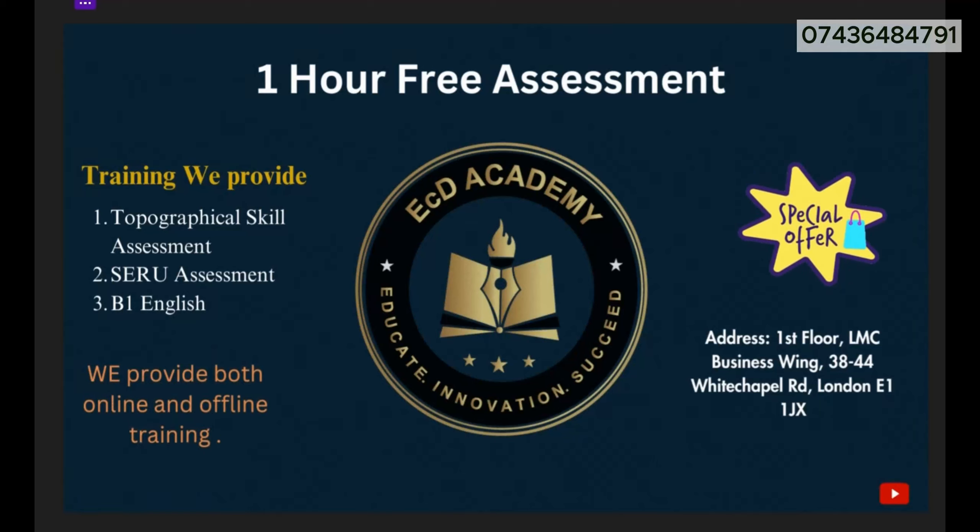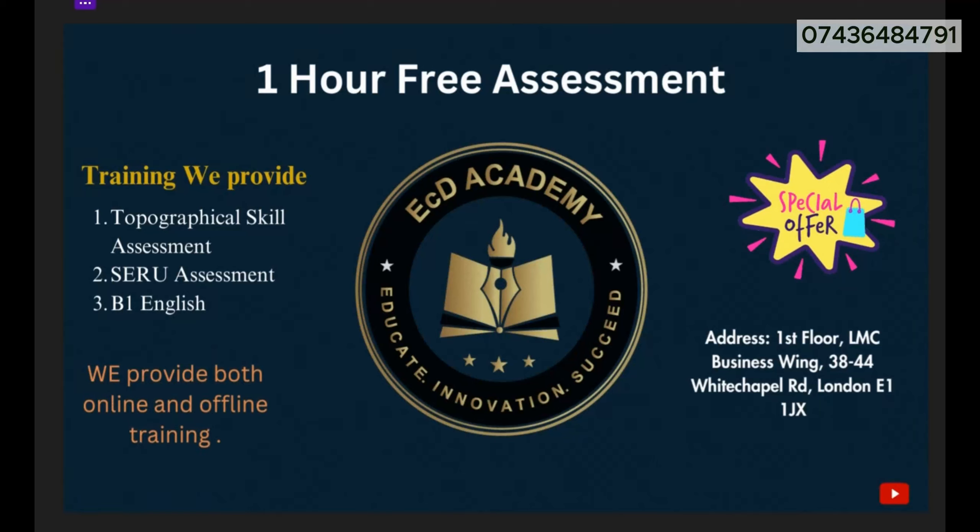Hello everyone, this is ECD Academy Training Center. Welcome to our YouTube channel. The training we are providing includes topographical skill assessment, safety assessment, and B1 English assessment as well for PHB driving license.